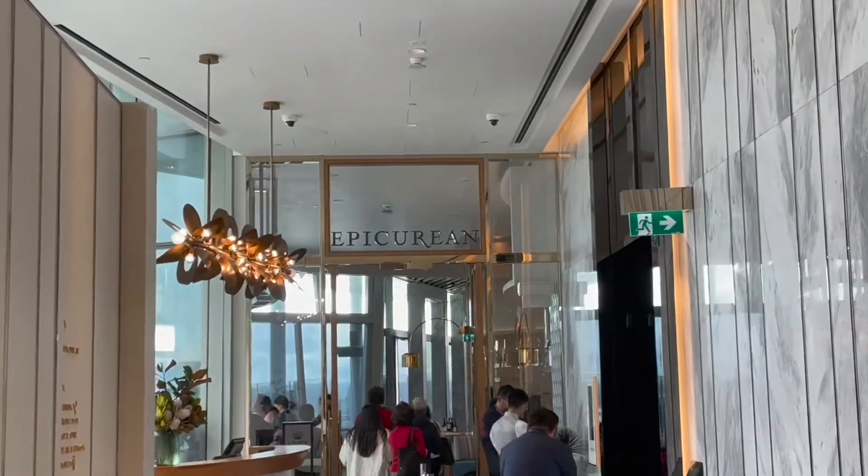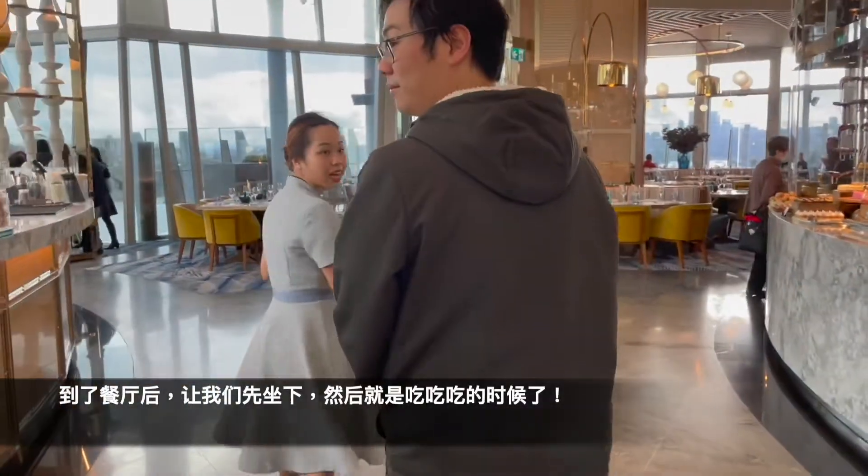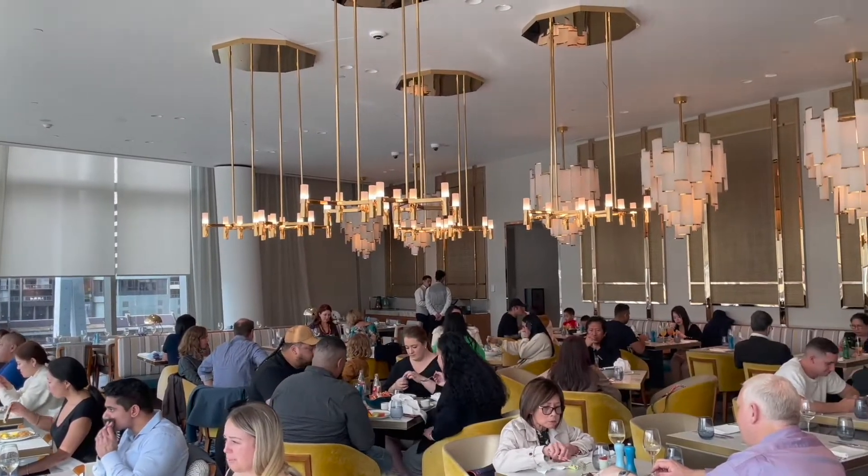So here we are at Epicurean — let's head into the restaurant, have a seat, and enjoy a big meal.